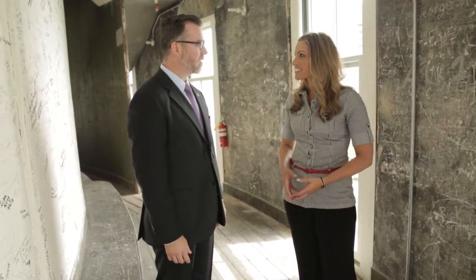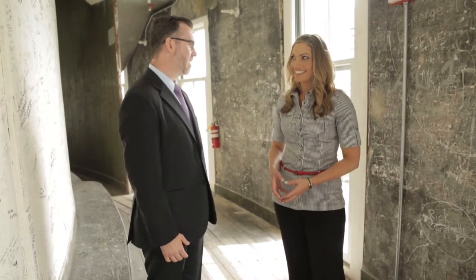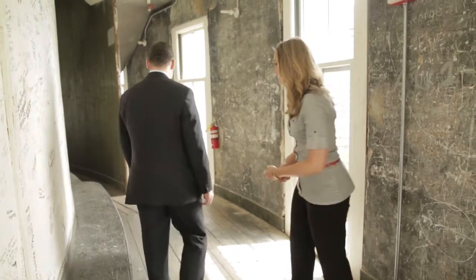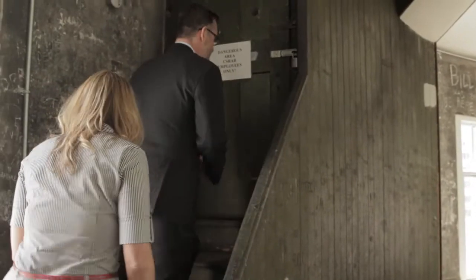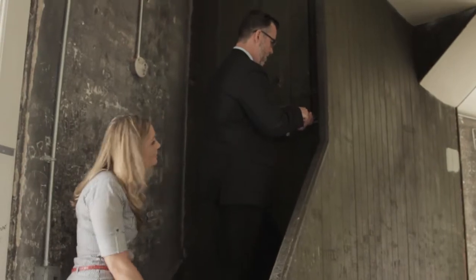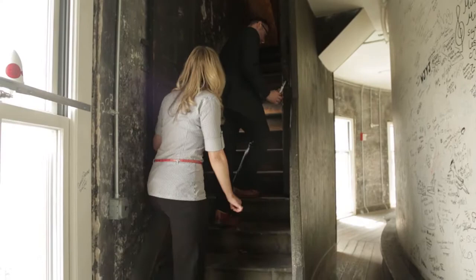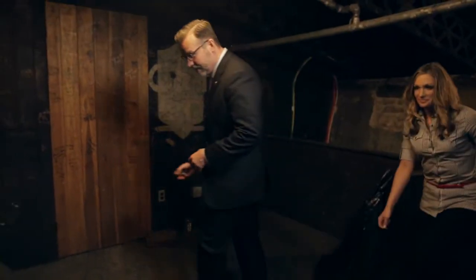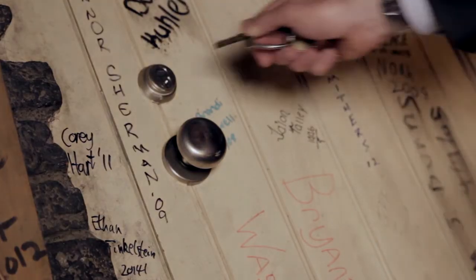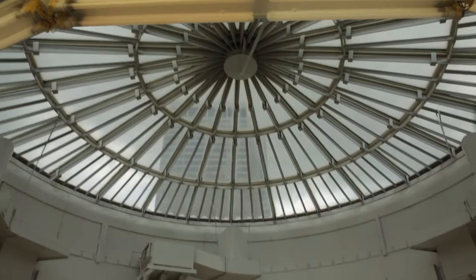Thanks for showing us this historic space — it's awesome. Well, there is one more spot if you have some time. Let's go. We started down in the rotunda; this is the top. In through this door, we'll be able to see the oculus of the Ohio State House.